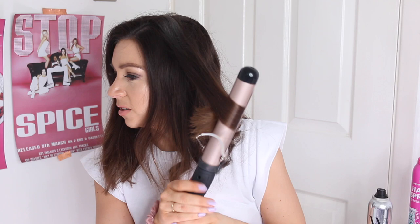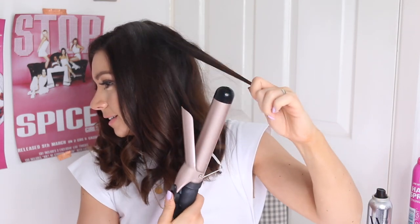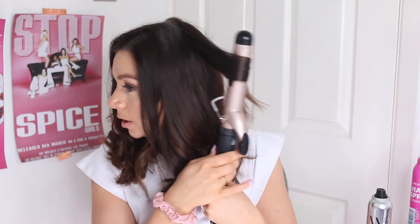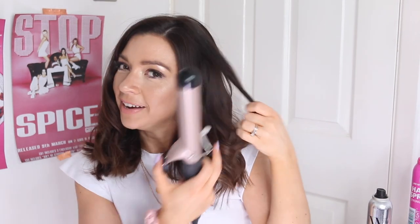Onto the front section and I'm just doing what I've been doing the whole time — literally just taking it away from my face. There is no technique to this, it's literally just curling away from my face. Once it's done, I bring it all to the front and I'm usually able to find a few bits that I've missed or aren't particularly well curled, so I'll go back in and redo them.